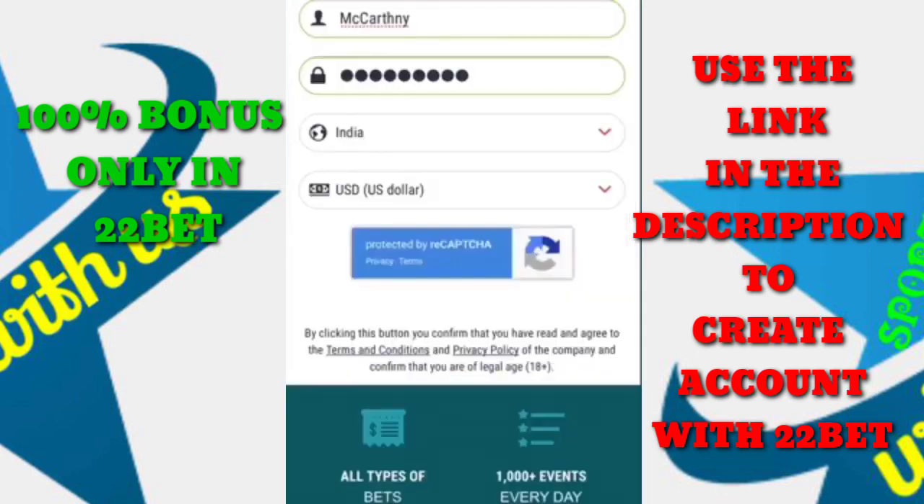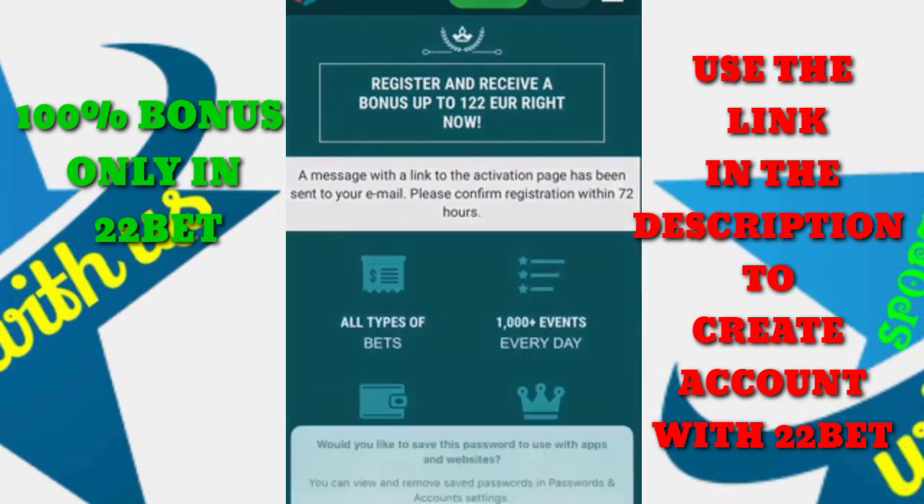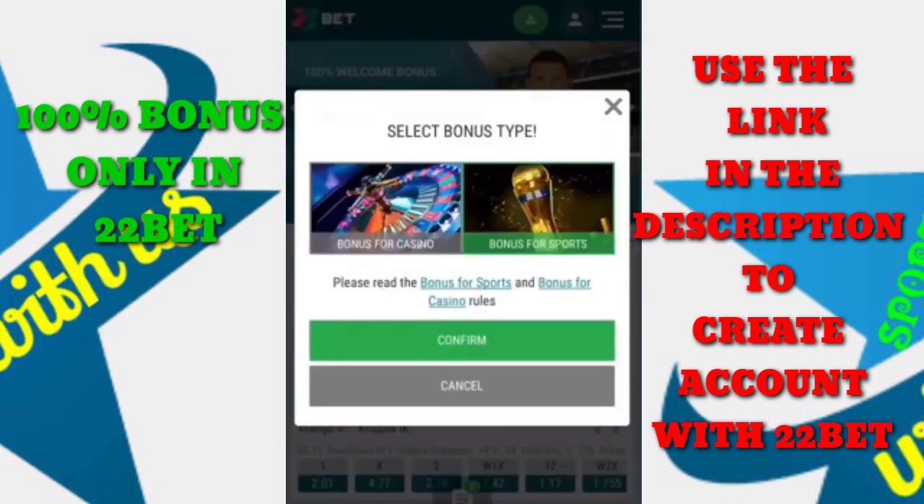Once it's all filled, click register. A confirmation page pops up to confirm your account has been created and you can now log in. Remember the login name — you need it every time you log in. Then you get to select your bonus type: either casino or sports. I am choosing sports.